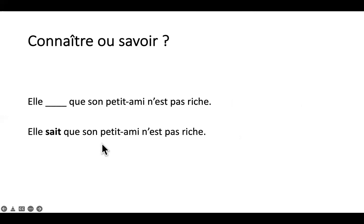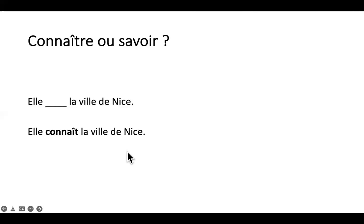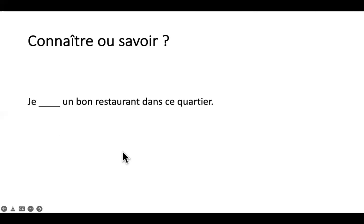Elle sait que son petit ami n'est pas riche — 'she knows that her boyfriend is not rich'. Savez-vous faire du tennis — 'do you know how to play tennis'. Elle connaît la ville de Nice — 'she knows the city of Nice'. Je connais un bon restaurant dans ce quartier — 'I know a good restaurant in this area or neighborhood'.